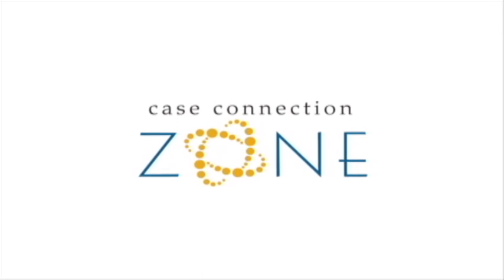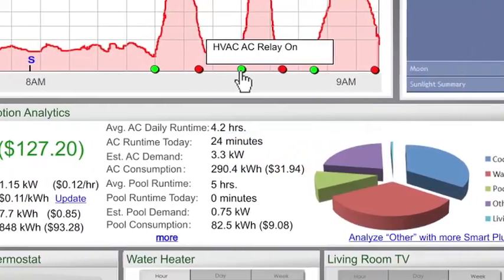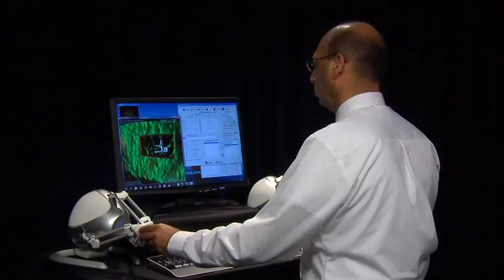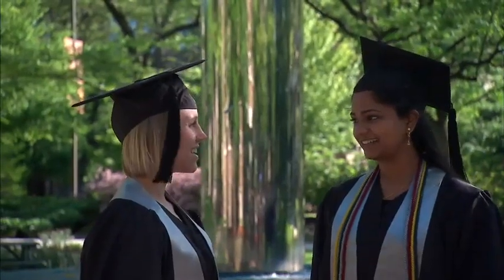Case Western Reserve University and the Case Connection Zone: simplifying smart energy choices, improving safety inside our homes, increasing access to vital health services and education, and leveraging advanced information technology to improve people's lives.